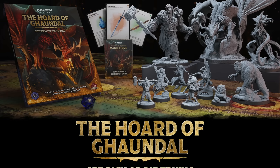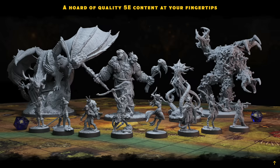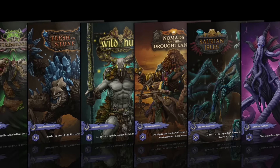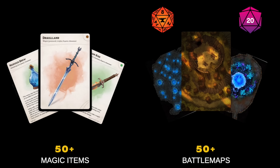Get rich or die trying. I've seen Kickstarter campaigns before but this is a horde: over 200 minis, a 300-page hardcover rule book, 8 adventures, 50 magic items, 50 battle maps and NPC cards — all with 5e stat blocks.